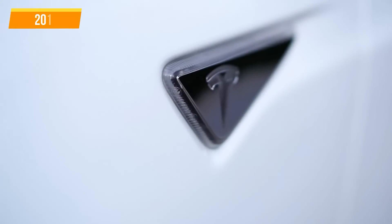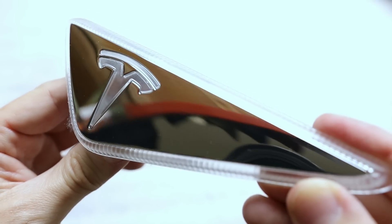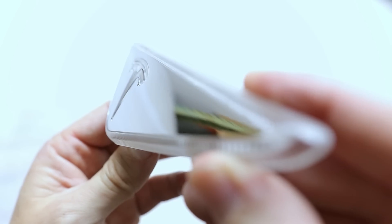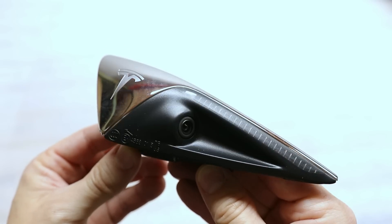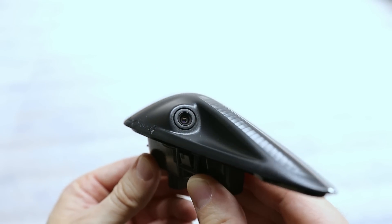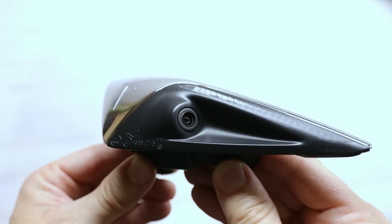Now let's look at the side marker. Back in 2012, it was designed to make the car look better — it had the blinker built in and the Tesla logo on it. But now that every Model S has the autopilot hardware built in whether the customer buys the package or not, that marker has become a host for a side camera — not just for autopilot, but also for the surveillance features of sentry mode and Tesla cam.